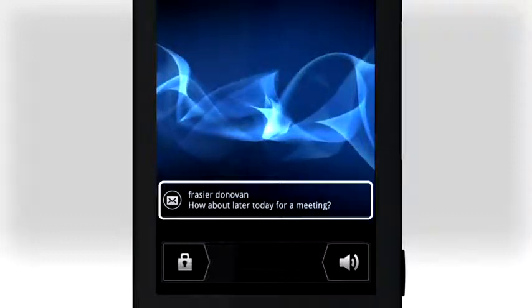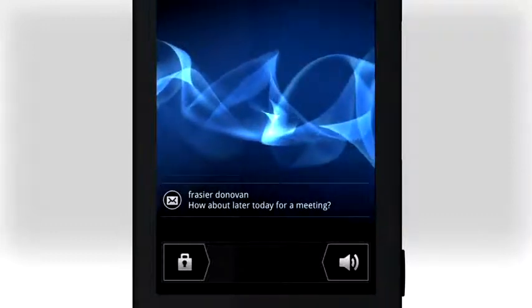Tap on a message to start the email or messages application and reply, or tap on a calendar event to open the calendar.